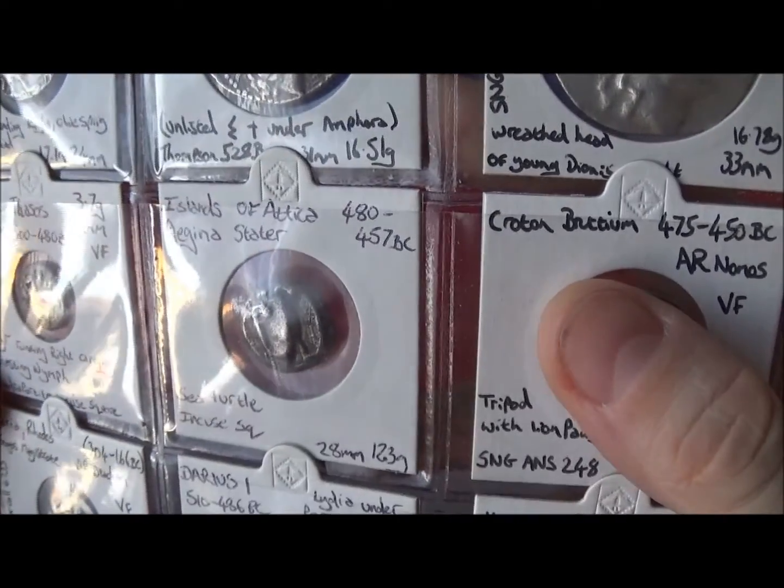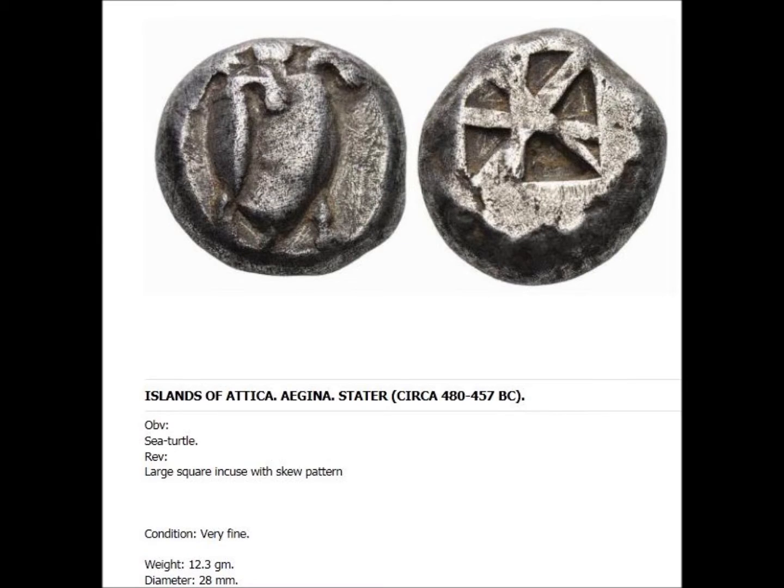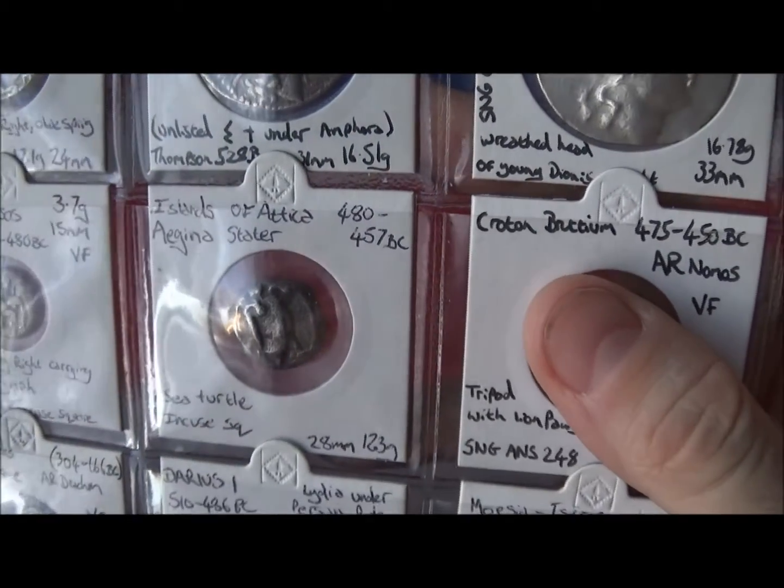Another well-loved series of coins are the turtle coins from Aegina, which are the islands off of Attica. This one's got a turtle on it and an incuse square on the back. They also have them with different patterns on the shell, and it's an interesting thick series of coins.